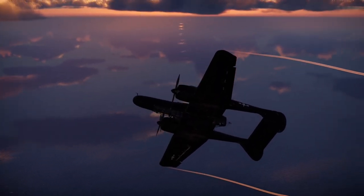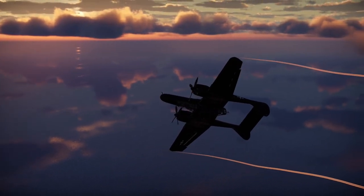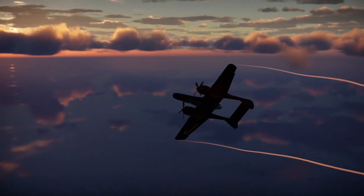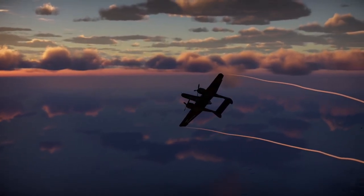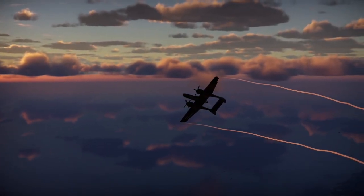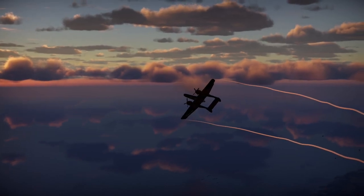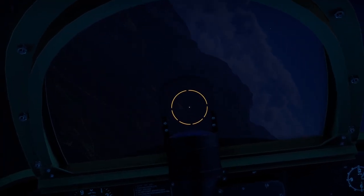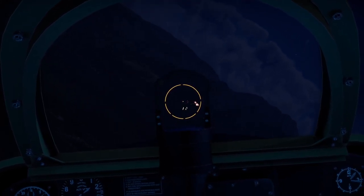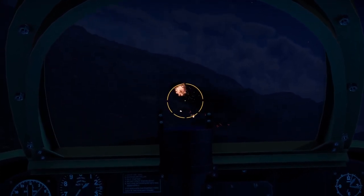In the dark skies of World War II, a remarkable aircraft emerged, built to strike fear into the hearts of enemy aviators. Its sleek and sinister design combined with cutting-edge radar technology gave birth to the ultimate nocturnal predator. Welcome to my video exploration of the P-61 Black Widow, the night fighter that prowled the shadows and turned darkness into an ally.